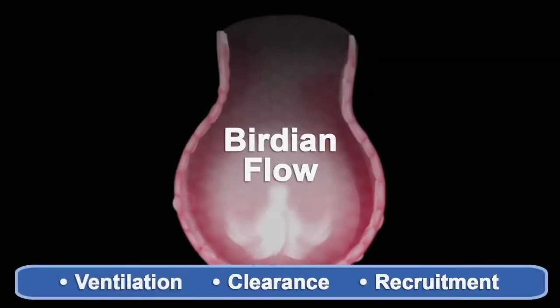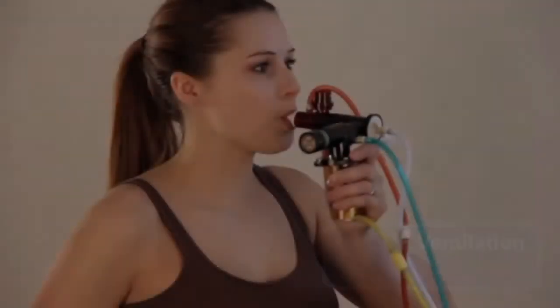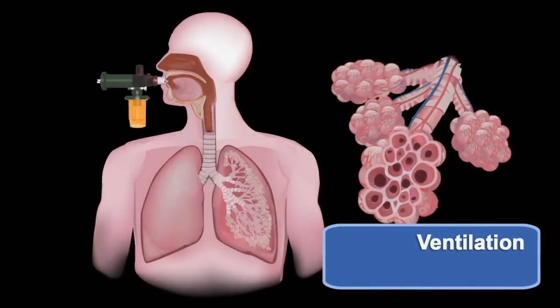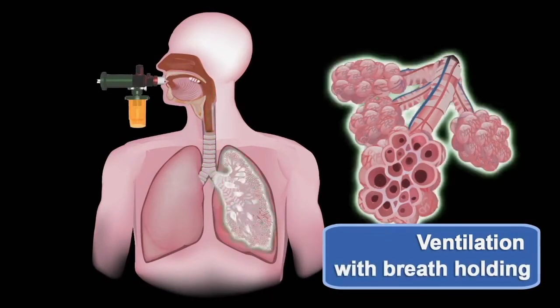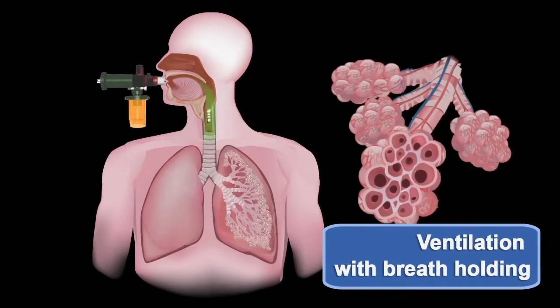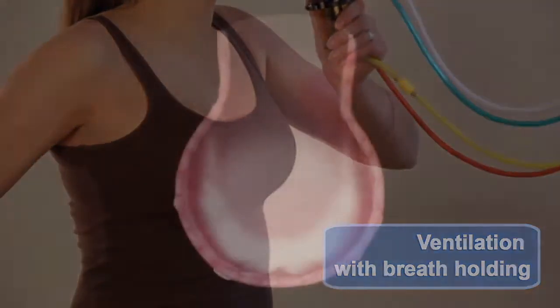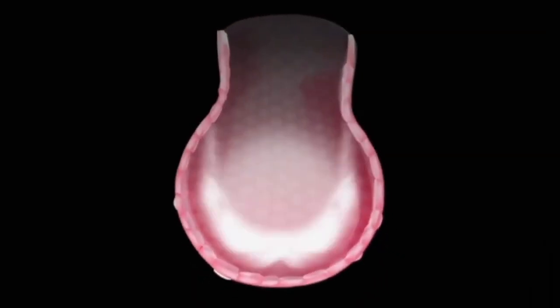Birdie & Flow is intrapulmonary air circulation that ventilates, clears secretions, and recruits lung tissue. The phasotron imparts velocity to puffs of air, sending oxygen and medication down the center of the airways and into the alveoli. Birdie & Flow actively ventilates the lung. Breathing is not necessary.